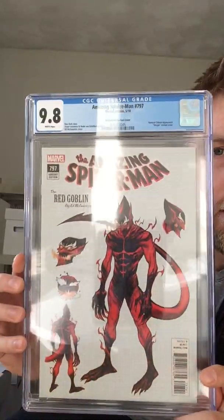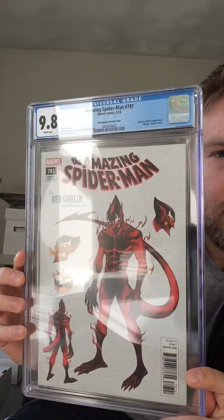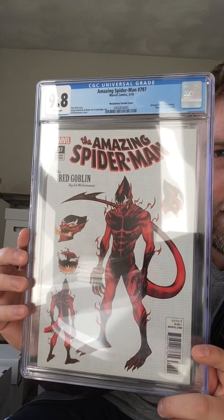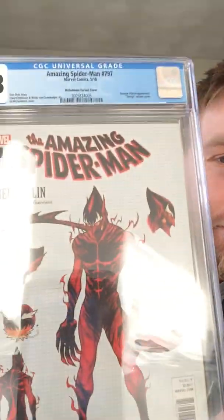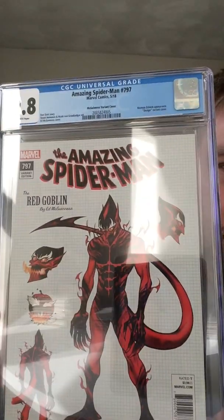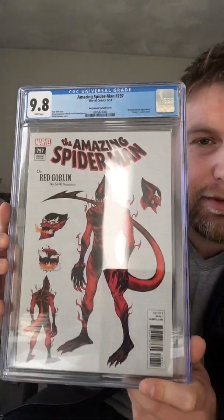So the first one I submitted was this one. ASM 797 — sorry about the glare — this is the McGinnis variant. I just really like this cover. Everything here is white pages, so I'm not going to keep saying it. Cool cover, I really like that one.